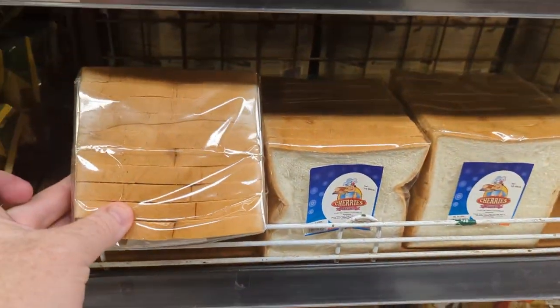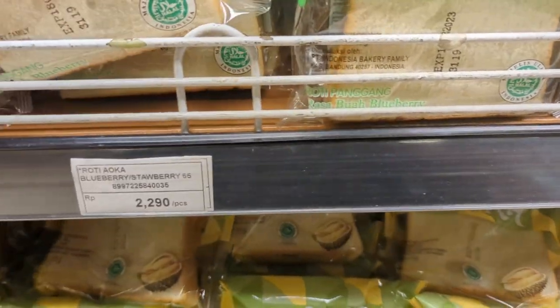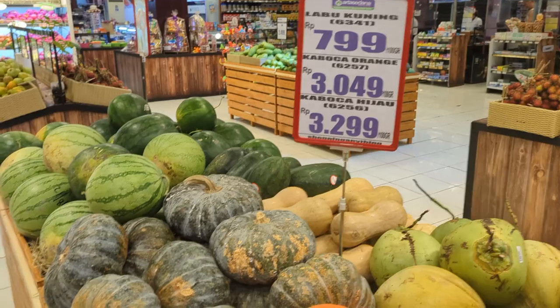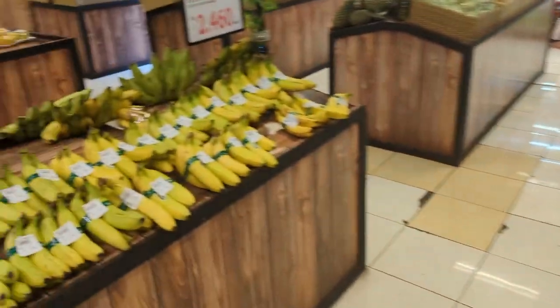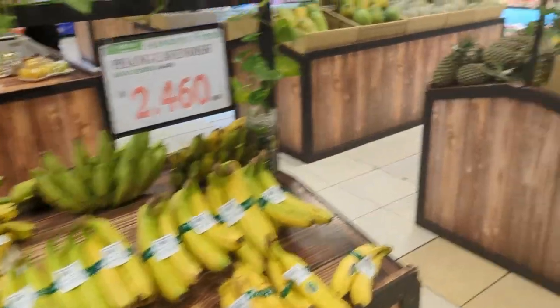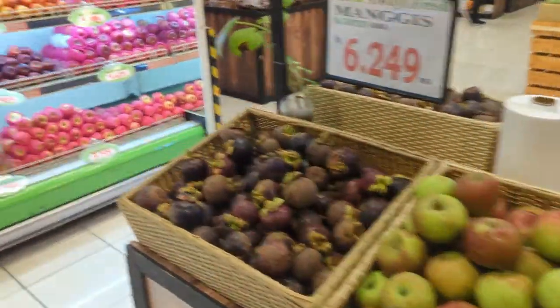I like the way they do bread here — you can buy like half a dozen slices at a time. You can even buy just two slices, which is 2,000 rupiah, so about $0.22 Australian. Then you've got pumpkins, which are $7.99 per 100 grams. You've got Cavendish bananas, which are 2,460 rupiah per 100 grams. Pears are 4,100 rupiah per 100 grams.